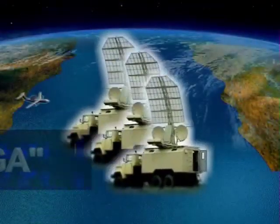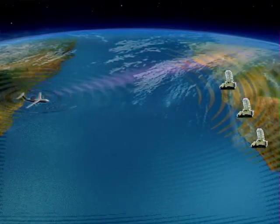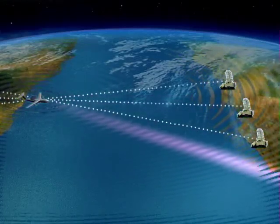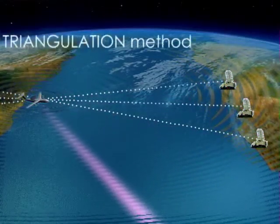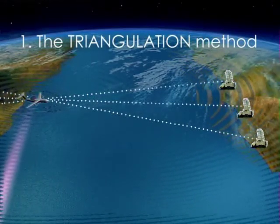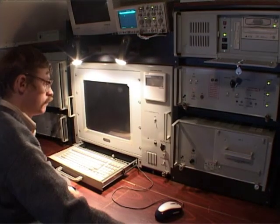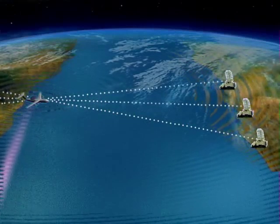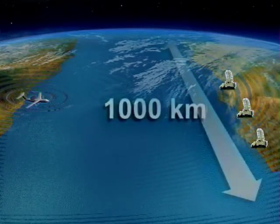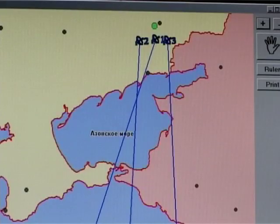The complex, consisting of three stations, enables simultaneous and independent resolution of two different tasks. The Colchuga Complex utilizes the Triangulation Method for detection, identification, and determination of coordinates of any emission sources at a distance of up to 600 km in depth and up to 1000 km along the front.